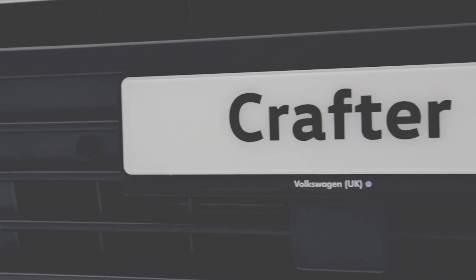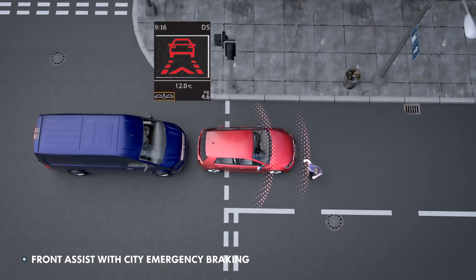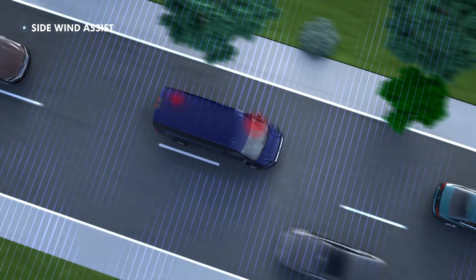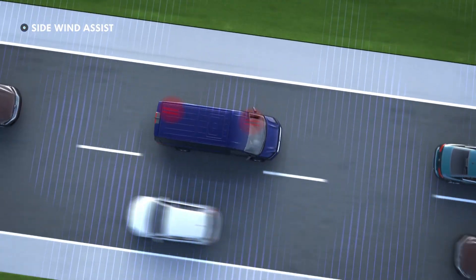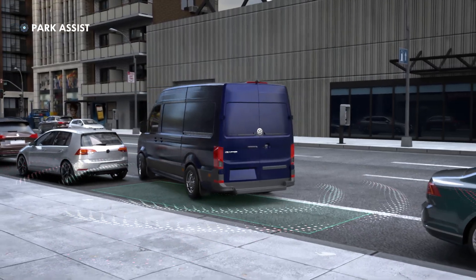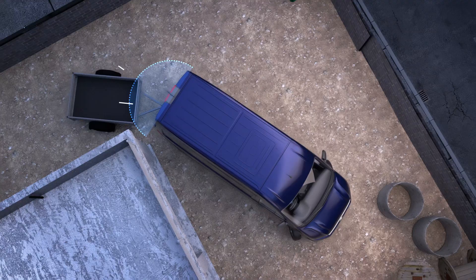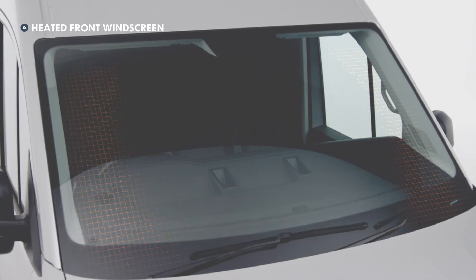The Crafter is crammed full of technology, including front assist with city emergency braking, side wind assist, and optional features such as adaptive cruise control and park assist, side protection, rear traffic alert, trailer assist, and heated front windscreen.